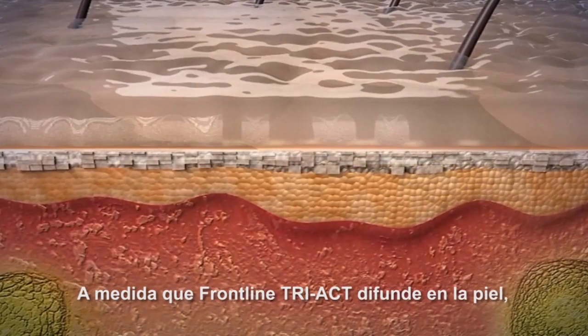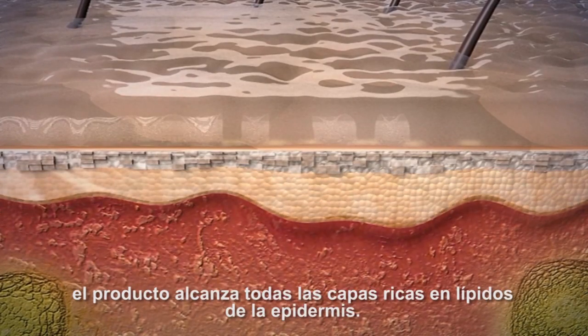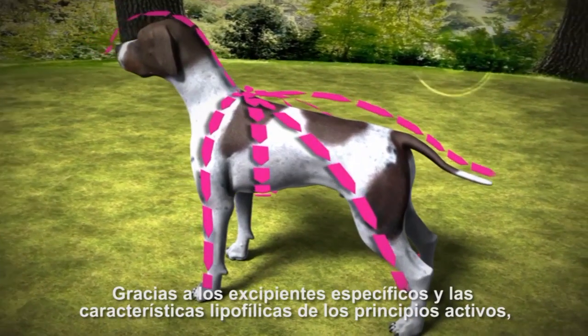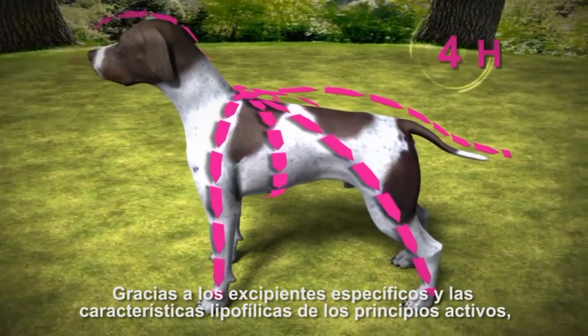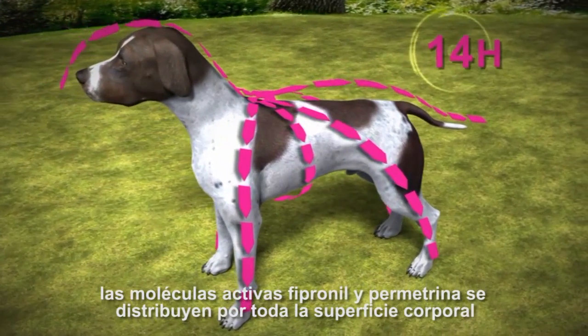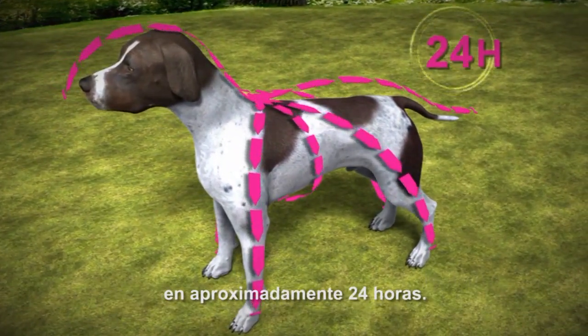As Frontline Tri-Act Spot-On diffuses on the skin, the product is reaching all the lipid-rich layers of the epidermis. Thanks to the specific excipients and the lipophilic properties of the actives, the active molecules fipronil and permethrin spread over the body's surface area within about 24 hours.